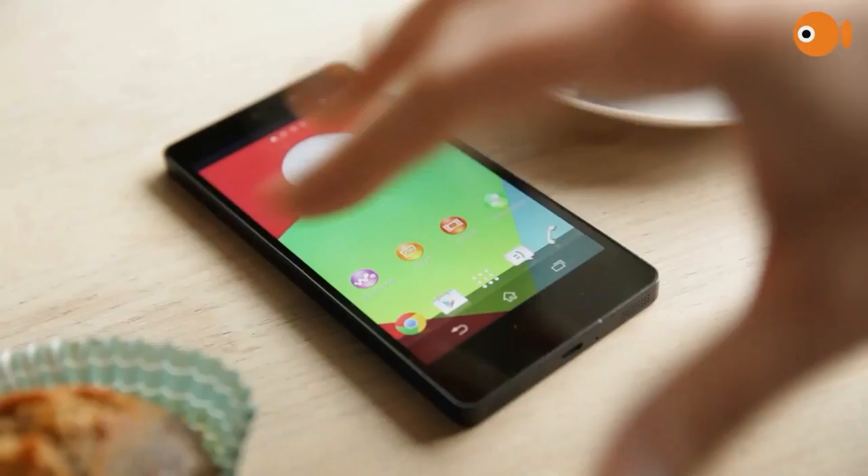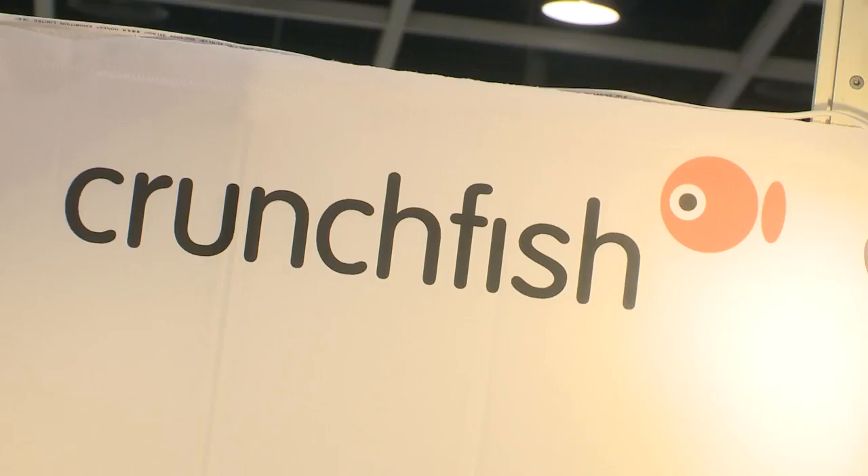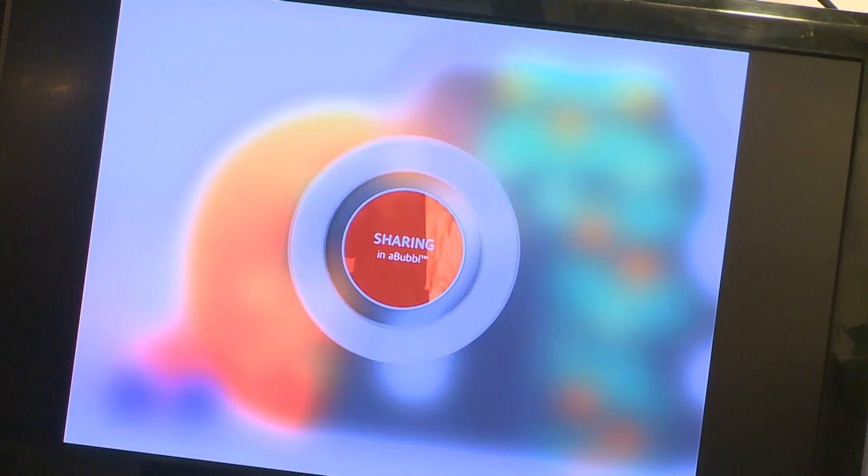This is the next frontier in mobile technology. Touchless interface solutions by Swedish company Crunchfish. What our technology does is that it enables the device with touchless interaction. We have software — we integrate that in the device, and by doing that we can interact using your hands and hand gestures in the air.